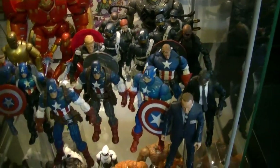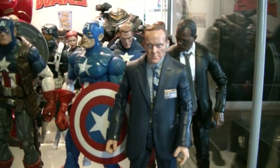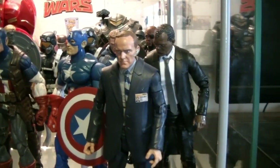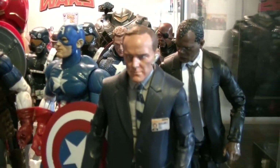Here we have a shield and Cap. This is one of the few figures I still have that was a custom figure. This was before they had an official Phil Coulson figure, so my boy Iron Williams hooked this up for me. I actually like this head sculpt better than the Marvel Legends Phil Coulson head sculpt.